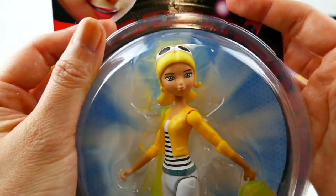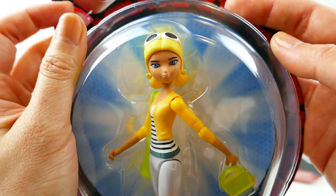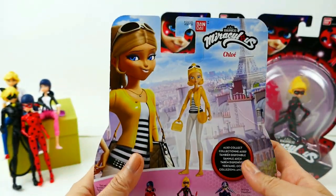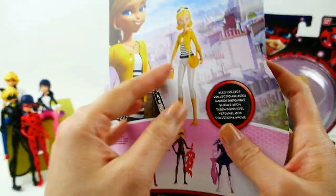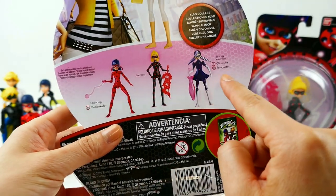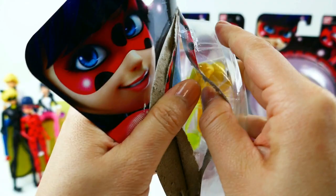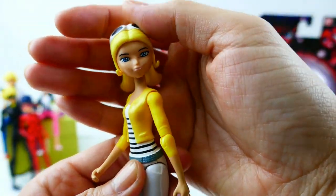Let's take a look at Chloe first. Here is Chloe, and I think they did really well with her face. She comes with two bags. On the back of the box you can see a picture of her and a picture of the doll — the doll looks a little bit different. You can also see Ladybug and Stormy Weather that you can get.